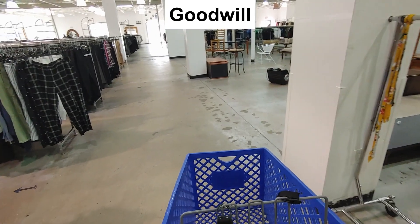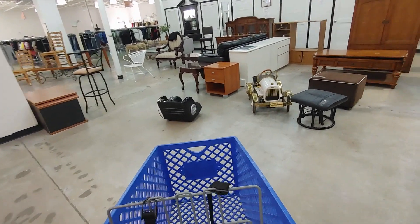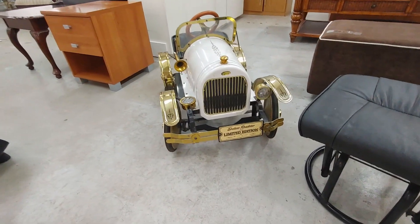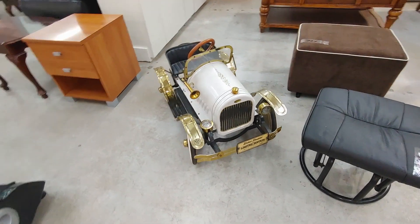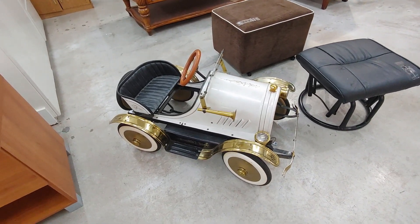Now let's head to the next store. Soon as I got to the store, I was walking past their furniture section and I noticed this pedal car. It was really cool looking — it was shaped like an old vintage automobile. It had a license plate on the front that said it was a limited edition. They were asking only $30 for this, and even though it had a couple of broken parts, I still took it. I figured I could get over $100.